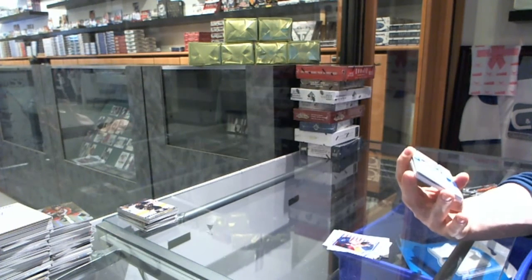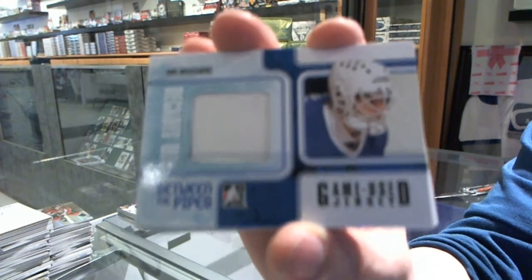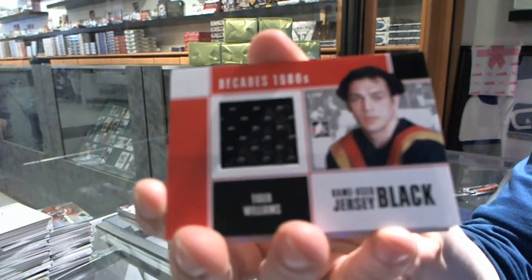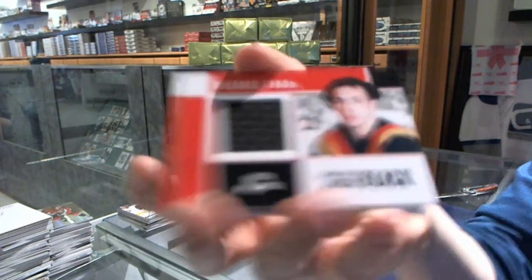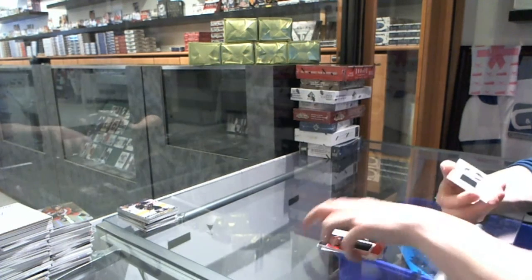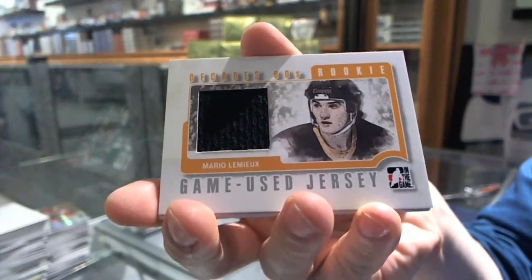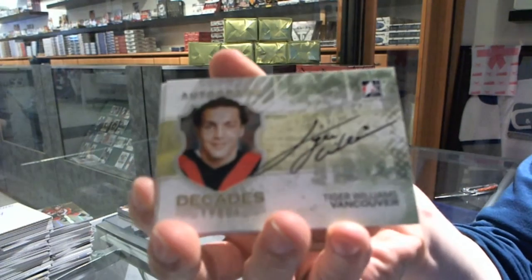We've got a Between the Pipes game-used jersey black for the Quebec Nordiques slash Colorado Avalanche's Dan Bouchard. We've got a game-used jersey black for the Vancouver Canucks' Tiger Williams. We've got a Decades Rookie game-used jersey silver for the Pittsburgh Penguins' Mario Lemieux. And an autograph for the Vancouver Canucks' Tiger Williams.